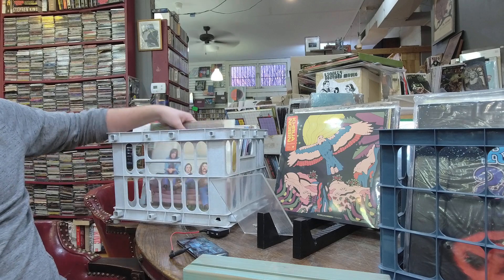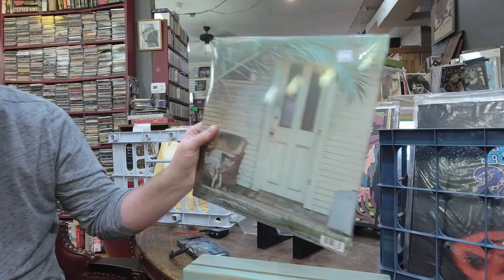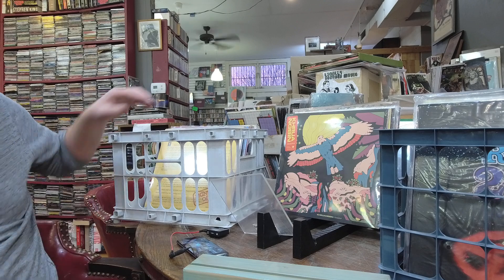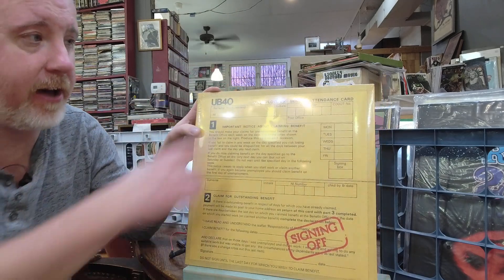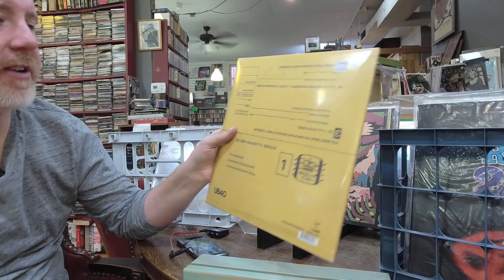Crosby Stills and Nash — the first CSN album, even though they're not sitting in the right order on the cover. It is a gatefold, $26, and it's one that should probably be in every collection. UB40 — Unemployment Benefits Card — I think it's actually called Signing Off — $37, 2LP set. A hard record to get.